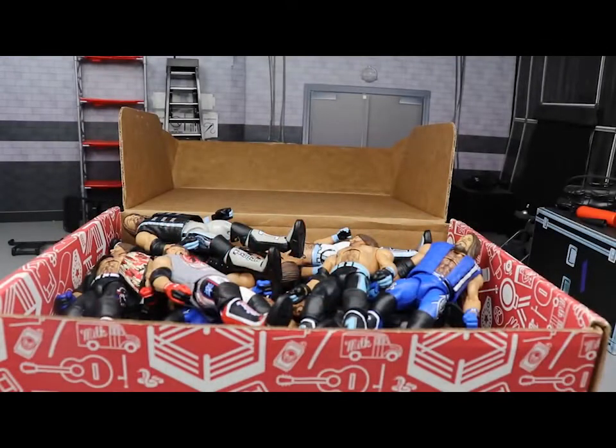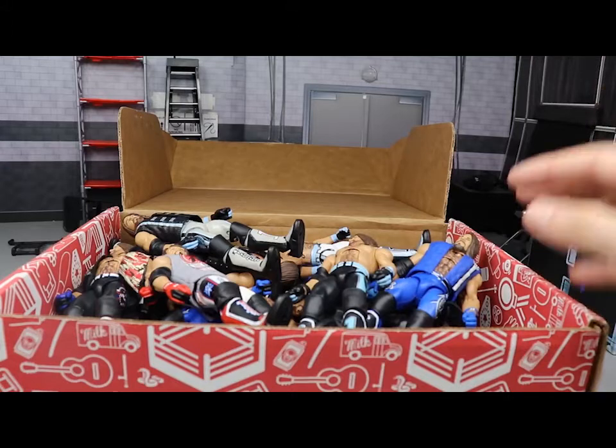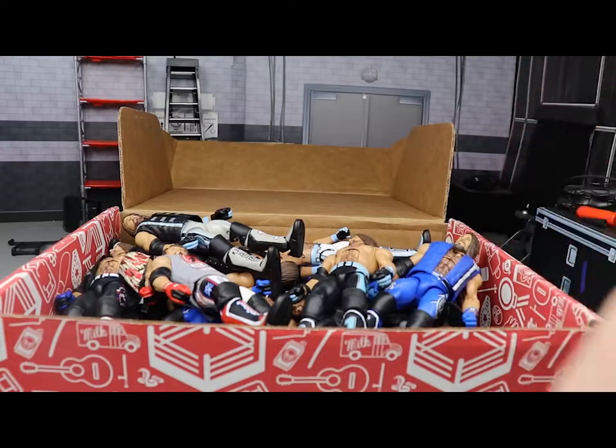Welcome back to another My Name Toys video. Today we have the third installment of the Massive Box Series. In episode one we did Seth Rollins, in episode two we did the Undertaker, and in episode three we're going to do things a little bit phenomenal - we're doing AJ Styles. The Massive Box Series is basically just a box filled up with a bunch of different Elite action figures of a certain superstar.